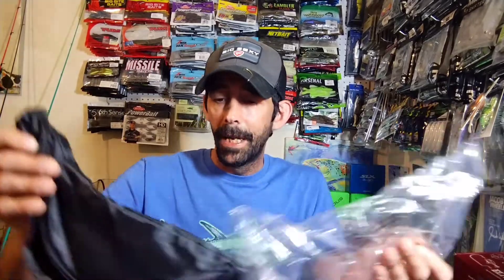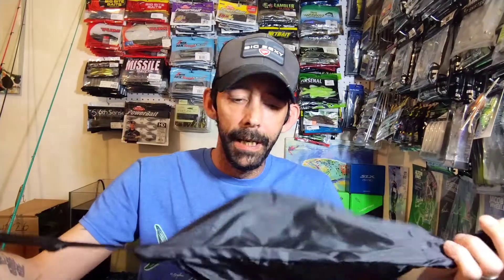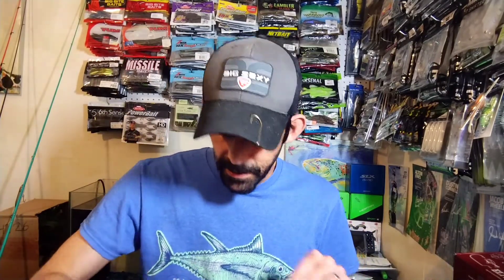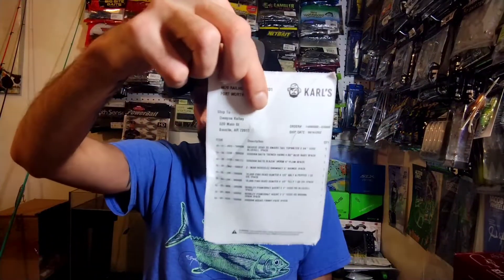First up we got a fanny pack — this is a Guggen Squad fanny pack. They were giving this away on Father's Day if you bought 30 dollars or more, so that's pretty cool. My wife will probably like it; she likes that stuff when she goes to the casino — she can put her ID and stuff in there.